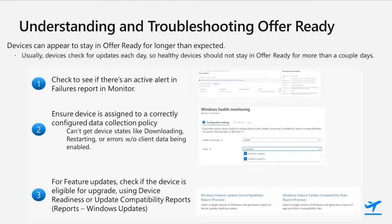Finally, if that's still not it and you have a feature update policy you're working on, you can use the device readiness or update compatibility reports to see if there is a known reason the device won't update to the target feature update version. As you may know, Windows 11 has some increased hardware requirements that prevent some devices from updating to Windows 11. This report can help find those devices so you can remove them from the Windows 11 policy and put them into a Windows 10 policy targeting the latest Windows 10 feature update.